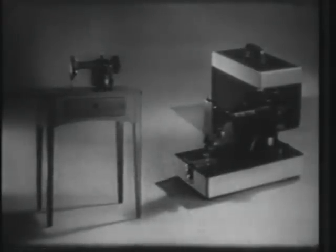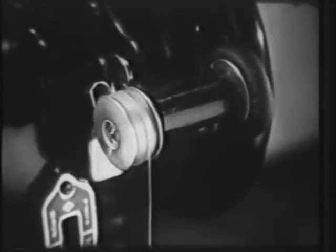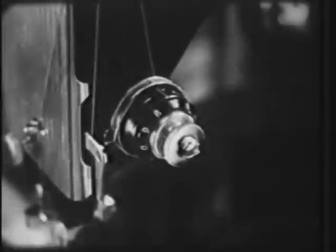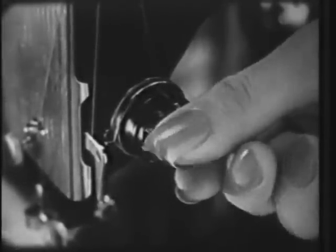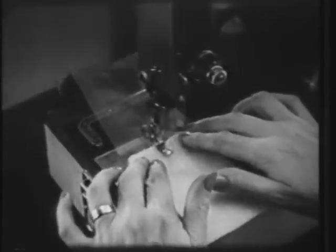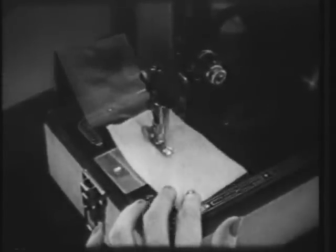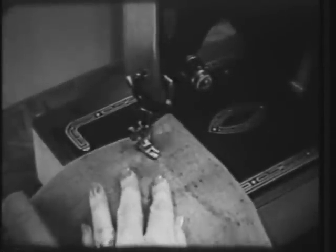Let's look at some of the exciting new features of this Singer round bobbin economy model. There's the new bobbin winder that stops automatically when the bobbin is full, the new numbered tension control that makes tension adjustments so much faster and simpler, and the new hinged presser foot that goes over heavy materials as easily and smoothly as fine fabrics. And this machine lets you finish off your sewing with a neat backtack stitch.